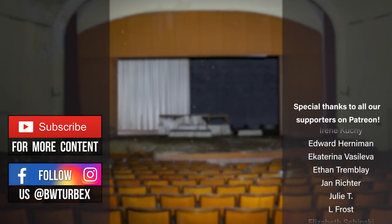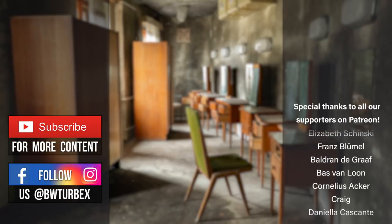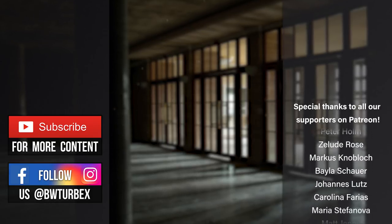We hope you enjoyed this bonus episode. In just a week we will upload the next urbex adventure. This time we will be exploring another abandoned home with all the furnishings left behind. Don't miss that one, guys!